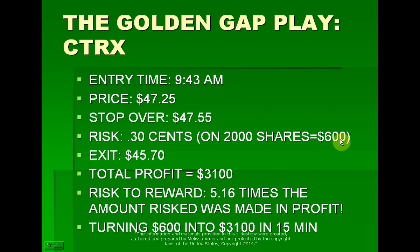If you risk an advanced risk of $600, which is $0.30, you would take a 2,000 share lot. Exit is at $45.70. And this is not even the full move on this. The beautiful thing about trading in the beginning part of the day is you get a nice chunk of the move when you take a position into this time frame. Total profit was $3,100 in less than 15 minutes.